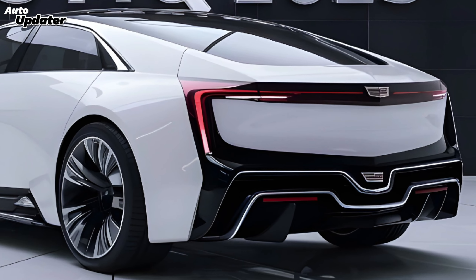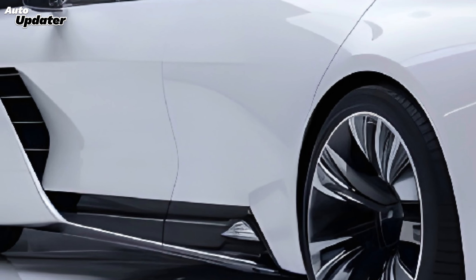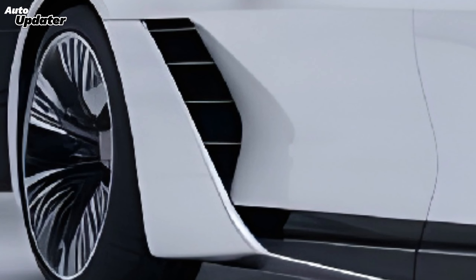Its sleek lines, bold proportions, and intricate detailing create a truly captivating presence. The signature Cadillac lighting elements, both front and rear, add a touch of futuristic sophistication. Every curve, every crease is meticulously crafted to exude opulence.